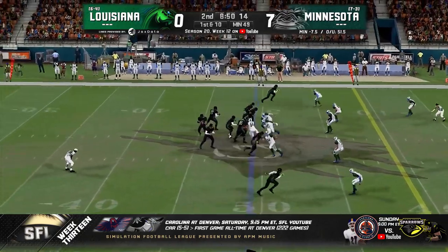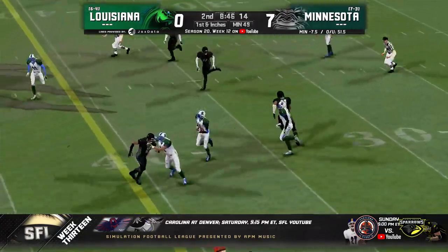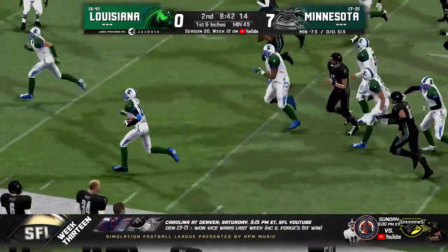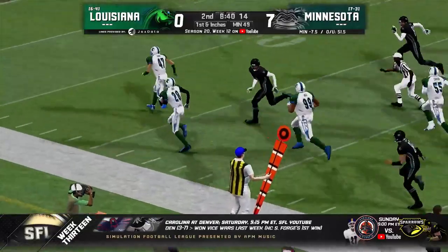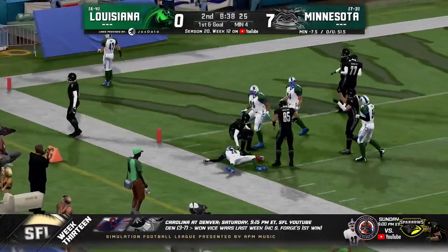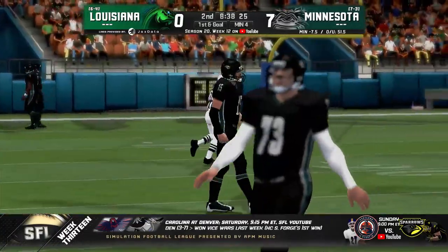Under center, ace look — throws — and that one is picked off, back the other way. Revolution have a return chance here. That is a down-the-sidelines run down to the three-yard line, to the four is where they'll give it to him. But wow, what a run back — that's not Mike Ryan, that is number 28 for Louisiana.